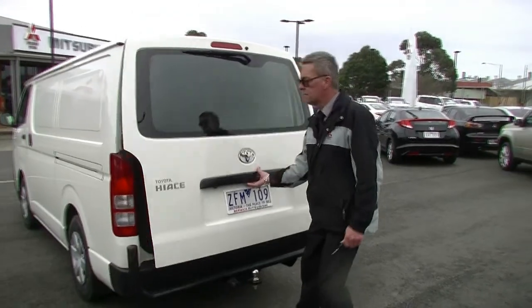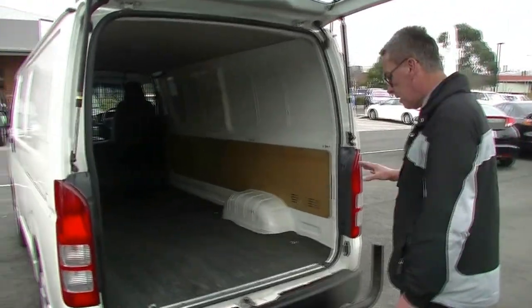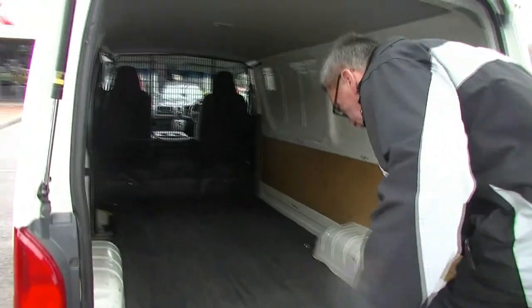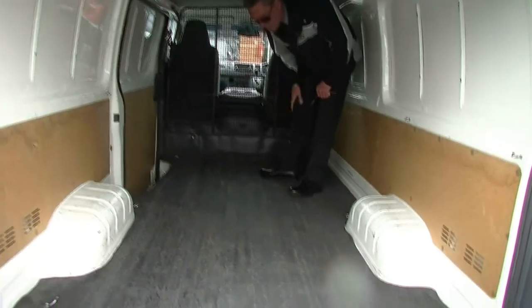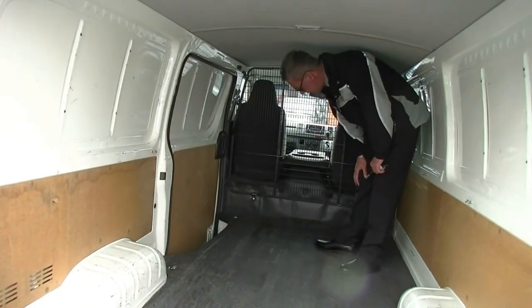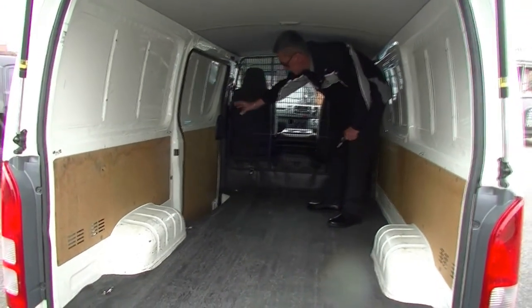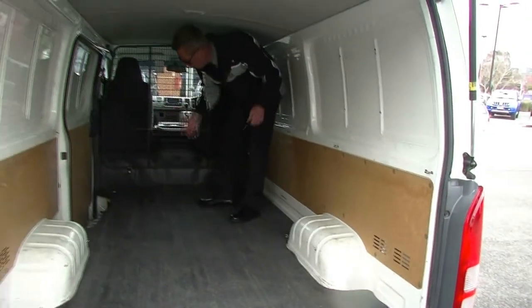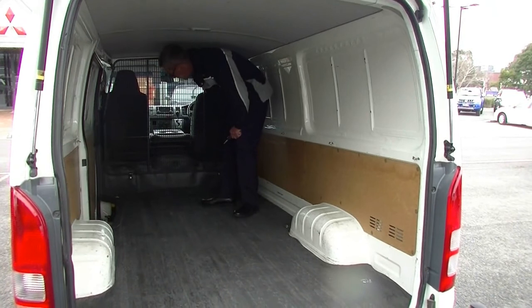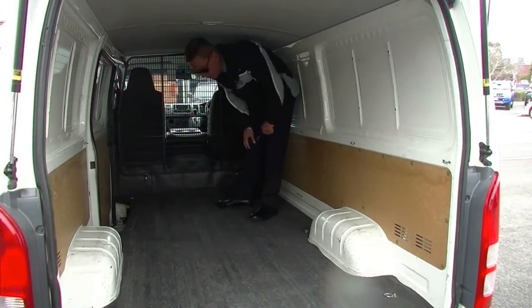Being the long wheelbase obviously gives us a fair amount of storage room inside the car, and by the condition of it, I don't think it's seen a lot of hard work. Got the big protective mat in here as well. Obviously they've opted to have it done right up from new. And even all the side panels and everything, apart from those few minor little dents that we saw earlier, in really, really good order. It does have the cargo barrier there as well for the occupants' protection if it's fully loaded.